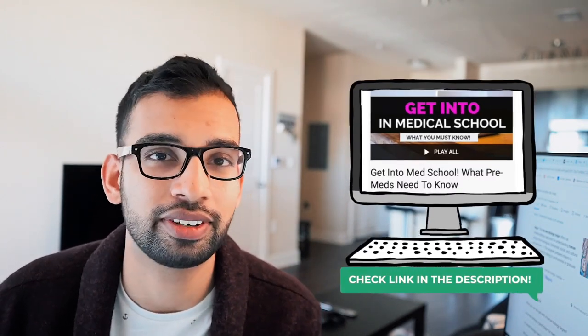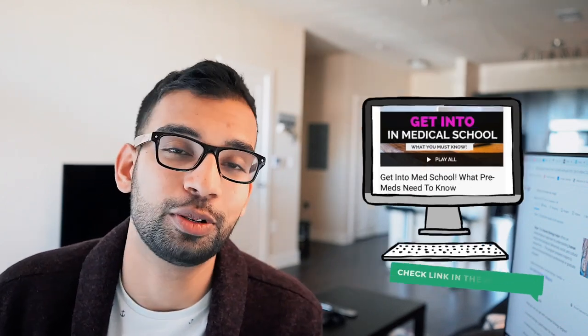That's it for this video. Hopefully you guys enjoyed it and it can help you make a better decision on what to major in. If you want more help on your pre-med journey, I'll link a playlist here with all the different videos I've made to help you succeed. And if you want even more help, go ahead and check out the hundreds of blog posts on mdjourney.com, including tips and advice for individuals who are pre-meds.